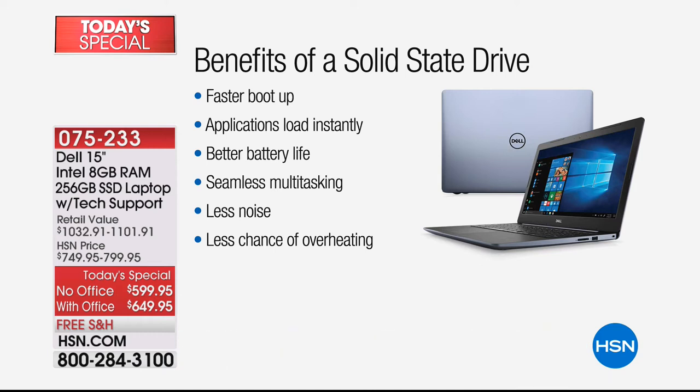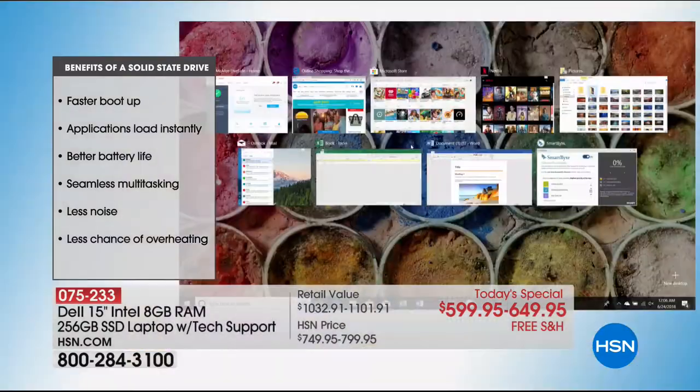Now we have something called solid state, where it's instantly on — there's no spin-up speed. It's like instead of getting on the highway and taking 10-15 seconds to reach 65 miles an hour, as soon as you get on the highway, boom, you're instantly at 65 mph. That means faster boot-ups, applications load much faster, better battery life, and it needs less energy. I'm getting actually over eight hours of battery life because it's solid state. It also keeps it cool and there's less chance of failure.